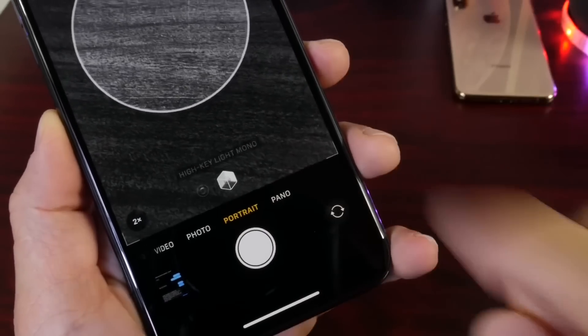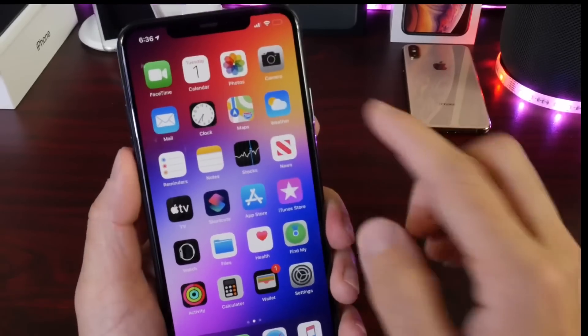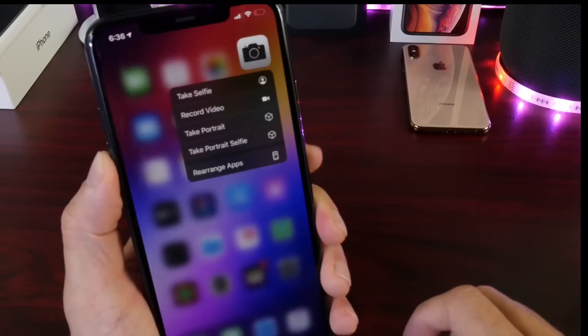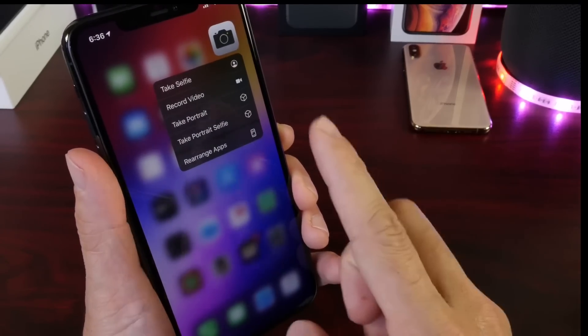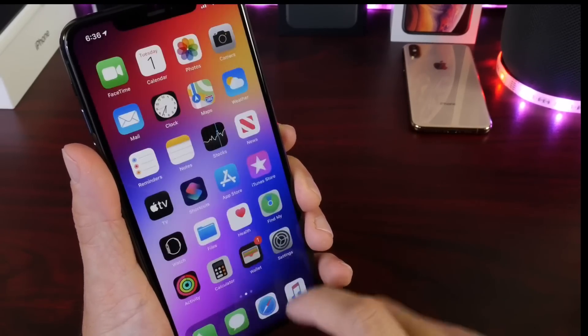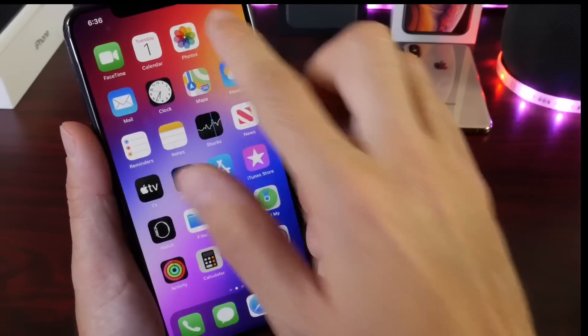With iOS 13.2, one more feature will be added to the Portrait Mode options, called Deep Fusion. Deep Fusion was initially intended to be released with the brand new iPhone 11, but the feature was not ready. However, iOS 13.2 aims to bring this feature to the new iPhones.